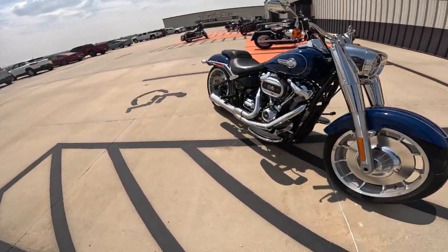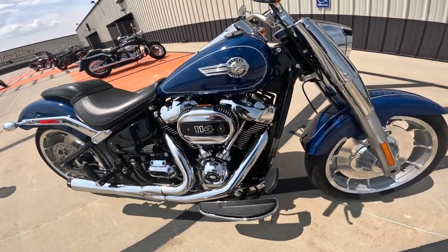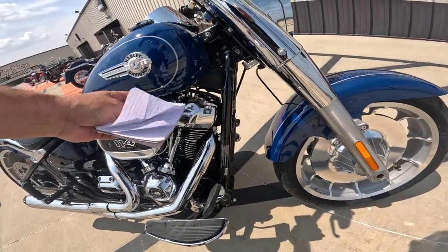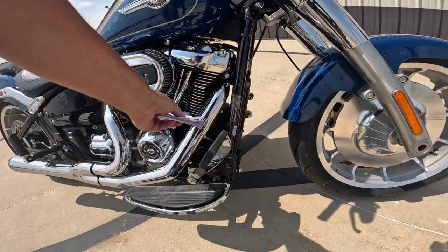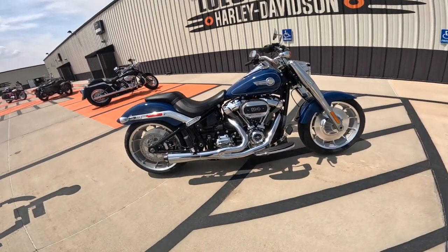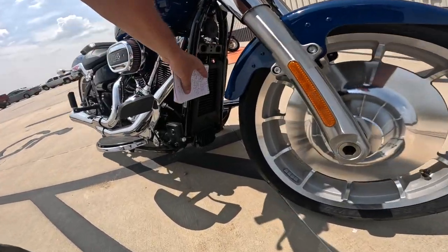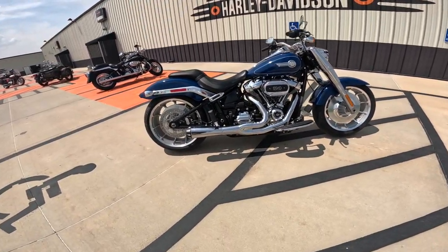Let's start with the engine — it's an M8, 114 cubic inch, that's 1,868 cubic centimeters. It's got four valves per cylinder, so eight valves total — hence the Milwaukee Eight. Oil-cooled top end, ten-and-a-half to one compression, air-cooled through here, oil-cooled bottom end. It's a pushrod engine with a cam down here — well-proven technology. I really feel it's Harley's best engine. There's the oil cooler right there, kind of hidden away. 119 foot-pounds of torque, 161 Newton meters.